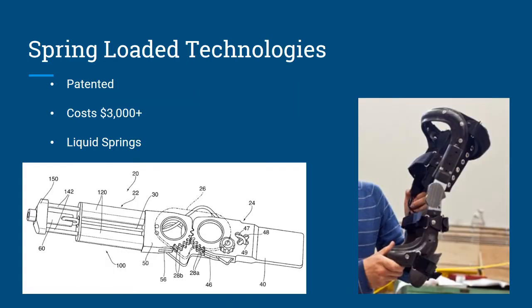Spring Loaded Technologies is a company that has the system working. They have the spring assist design that we need, but they already have around four patents on it and it costs over $3,000. They're using a liquid spring that is extremely complex. Ideally we would have got our hands on that and applied it to our system, but at $3,000, that's not feasible.